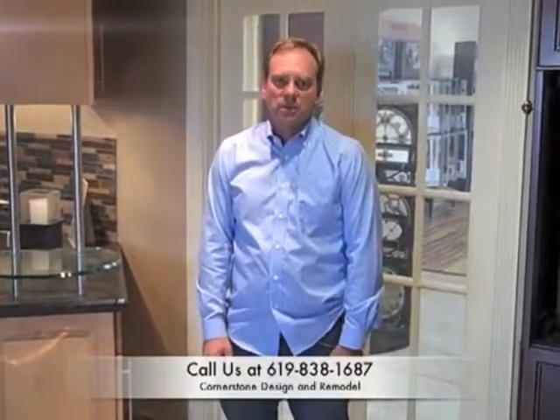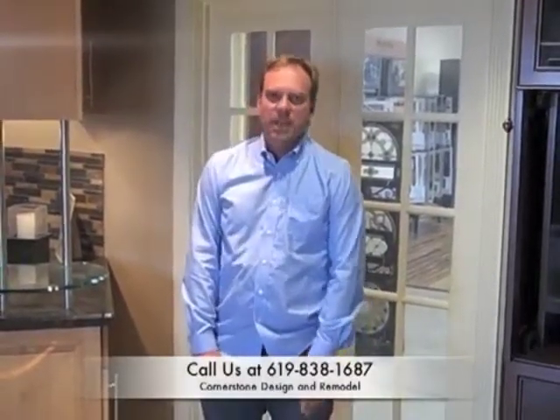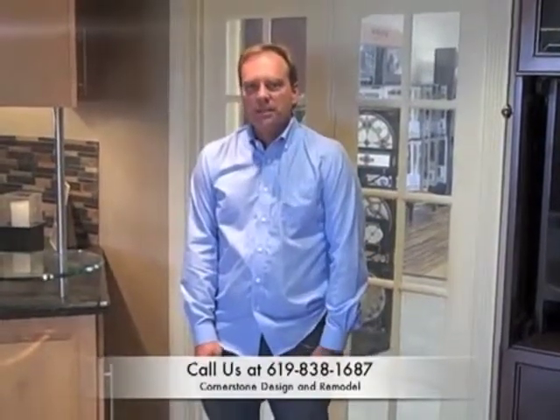At Cornerstone Design and Remodel, we treat our clients like we would want to be treated ourselves — you become a part of the Cornerstone family. We'll handle all the details of your remodel and give you costs up front. Occasionally we do run into things behind walls or under the floor, but for the most part you'll know the cost of your remodel before you start. We'll also send you a referral list so that you call eight of our recent clients, and if you think all eight of them are family or friends, we'll send you eight more. Please give us a call at 619-838-1687, go to our website at kitchensd.com, and you can click a link to send us an email. We'll get back to you within 24 hours and set an appointment to come to your home. Thank you.